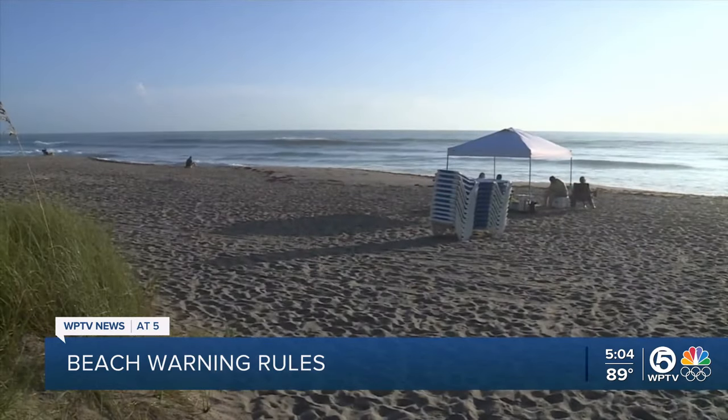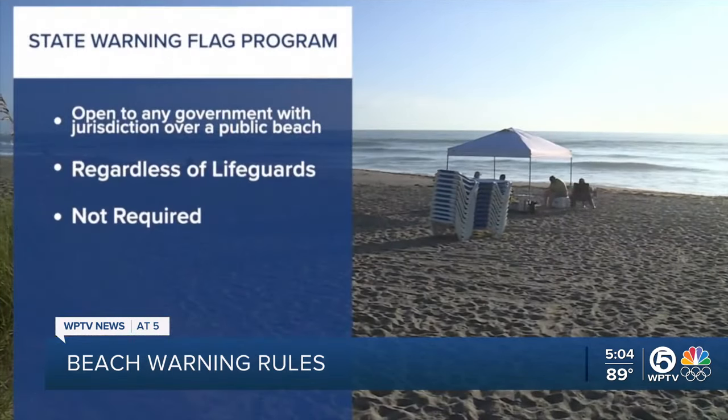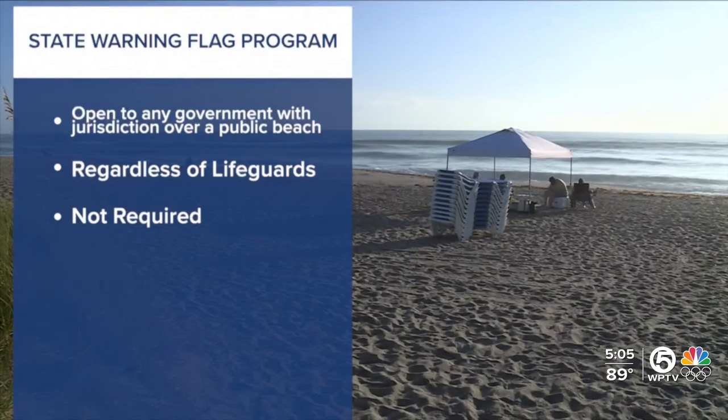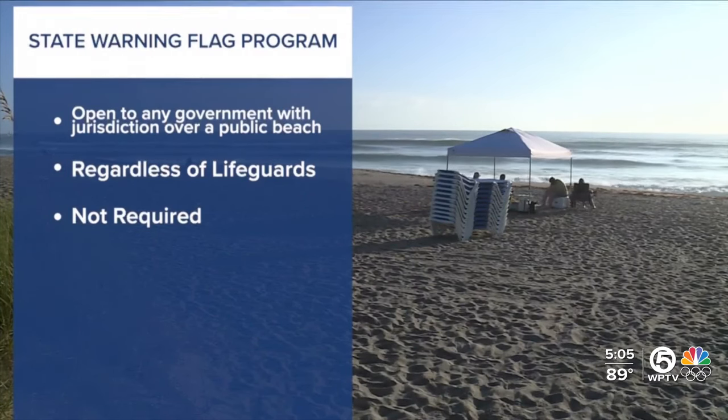According to Florida law, the state's warning flag program is open to any government with jurisdiction over a public beach along the coast, regardless of whether it has lifeguards, but it's not required.